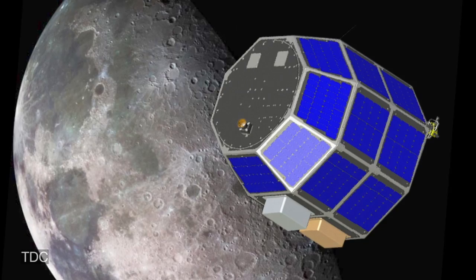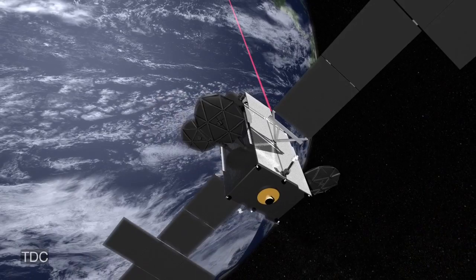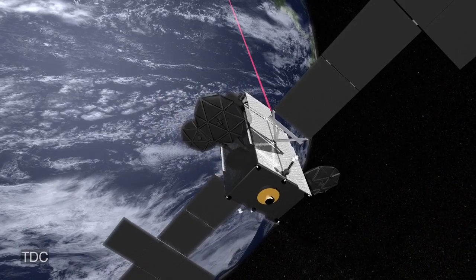While lasers are currently being used to track NASA satellites, in the future they may also be used to communicate with them, sending not only data, but perhaps images that one day will be as famous as the Mona Lisa.